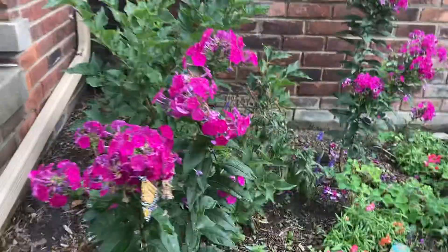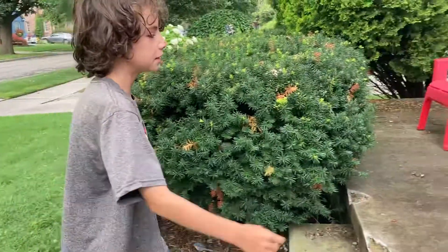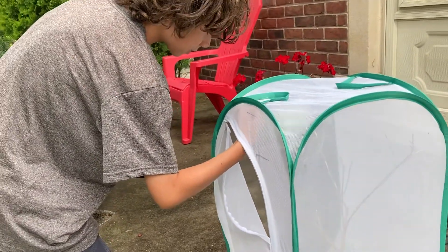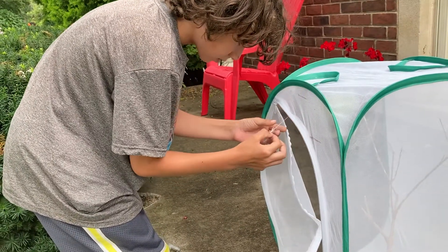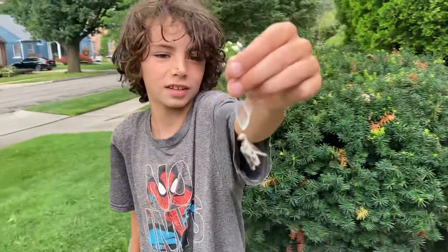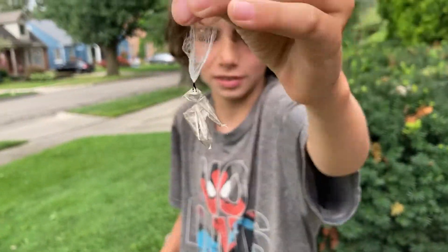But guys, there's a map on me. A map on you. See these? I'm going to see what these look like in here. This is what a hatched chrysalis looks like.